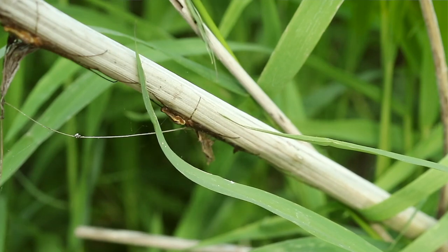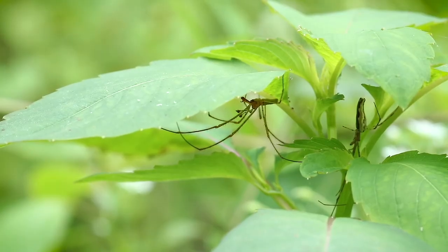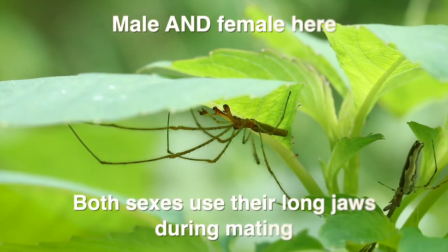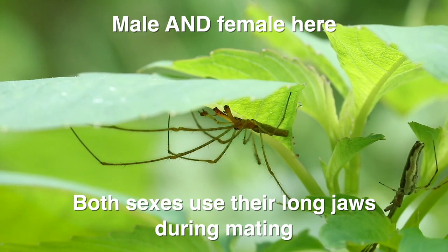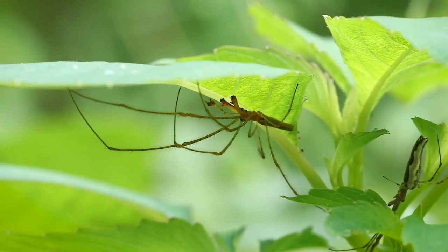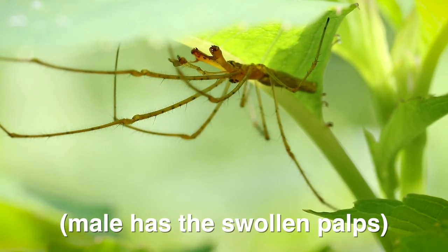This is a long-jawed orb weaver, and while their jaws can sometimes look menacing, they are completely docile and harmless. I always find them around water, especially on docks. They can actually get kind of large but they're still really dainty looking. The jaws on the males are what give them their name — they're actually used for mating and courting females.